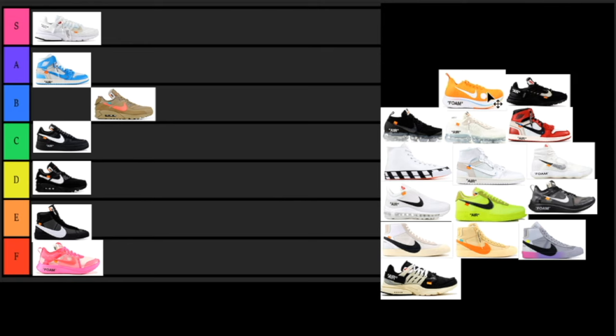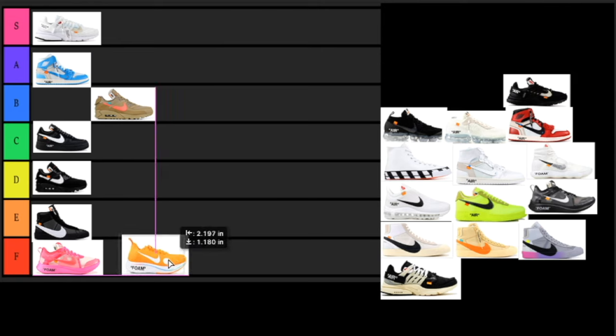Next up we have the orange Mercurials. I just dislike this model like the Zoom Flies — the model is atrocious, it looks like a granny sneaker. It says 'FOAM' on the side which is just bad. Besides all that, the colorway isn't too bad — it's orange and white with a little blue — but the model is really not doing it for me. I'm putting that in the F tier. I would not wear these, but I know some people are fans.